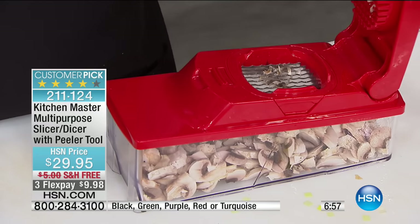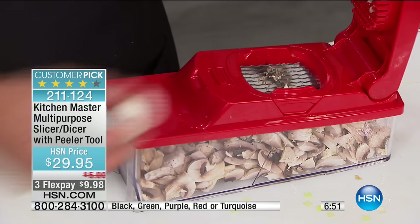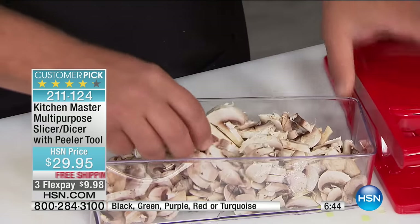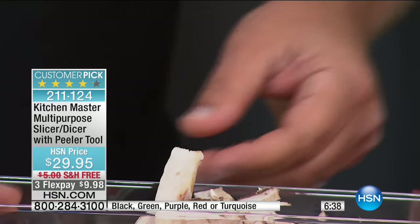Gone are the days with the knife. Anytime you want to slice up — maybe you're just into salads, or you want to slice mushrooms for an omelet in the morning, or sauté mushrooms for a steak — what's nice is all the slices come out uniform so they all sauté at the same time.